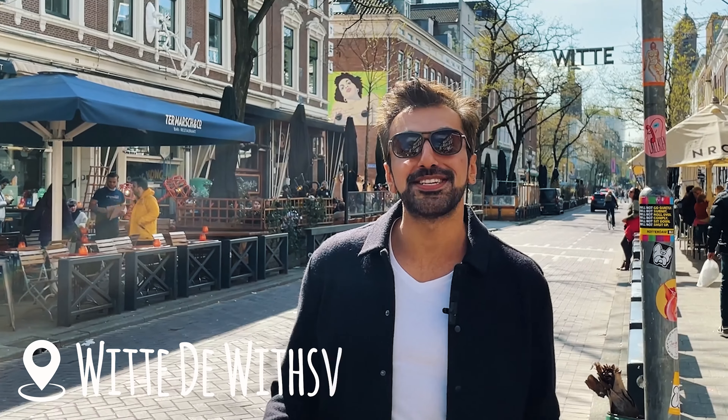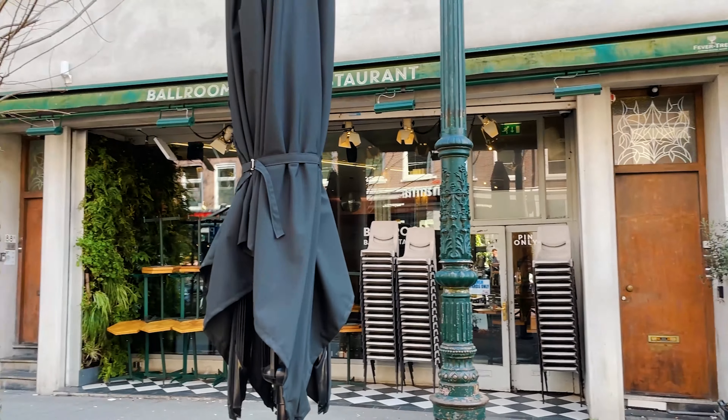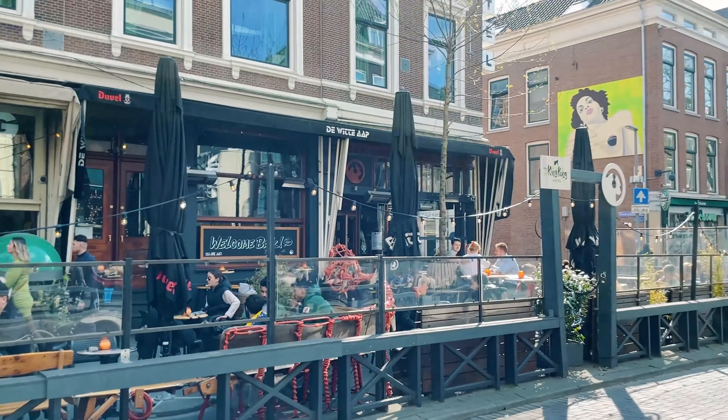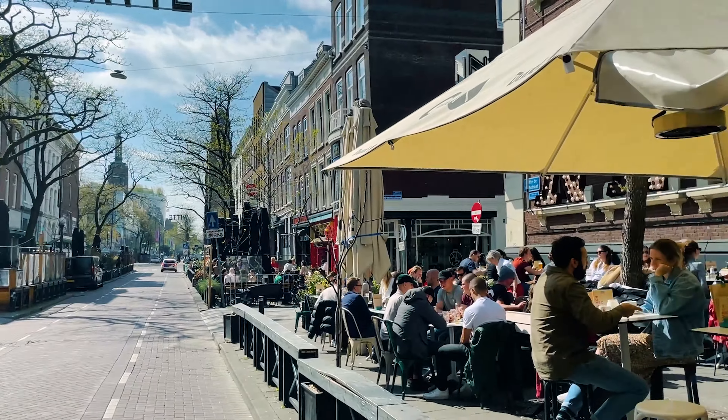I am in Witte de With — don't go by my pronunciation, I'm going to write all the names down because it's terrible especially for Dutch. This is the cool part of town where all the bars, restaurants, boutique shops, coffee bars, and everything is. You need to come here especially in the evening if you like a drink. This is where everyone cool and Rotterdam-wealthy hangs out. I actually need some coffee — let's go.